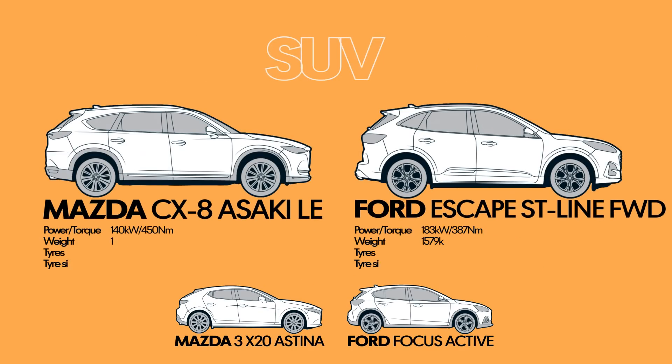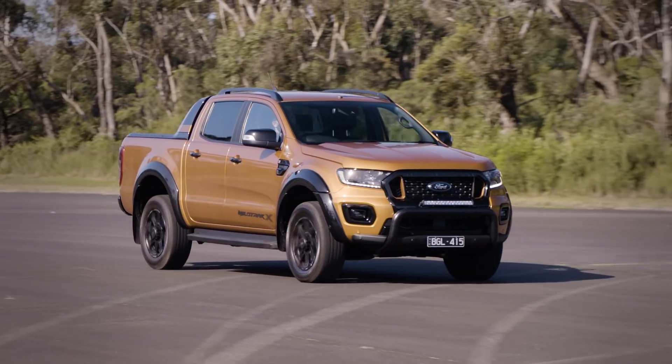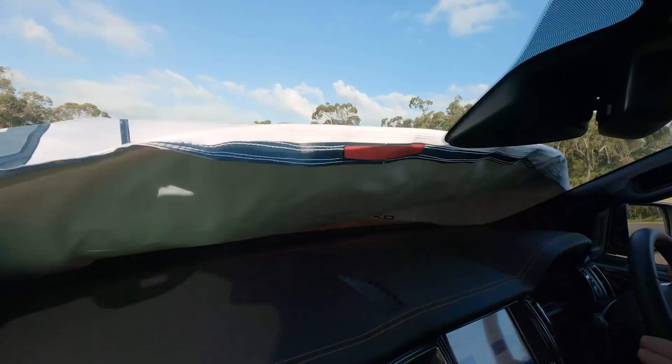To test that logic we've brought together a hatchback, an SUV and a dual cab from Ford and Mazda. And we're going to run them through a series of tests to record the differences in an emergency stop, a swerve and avoid, and lateral G.